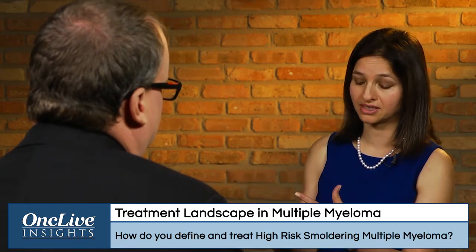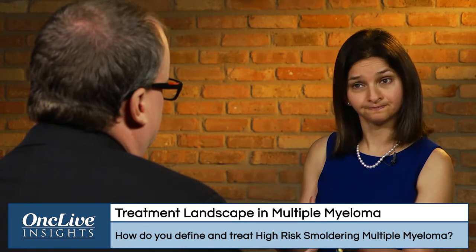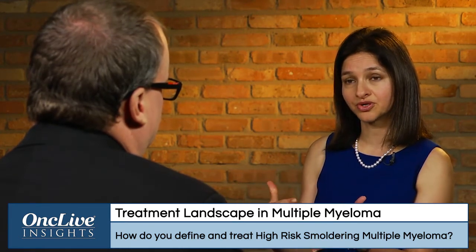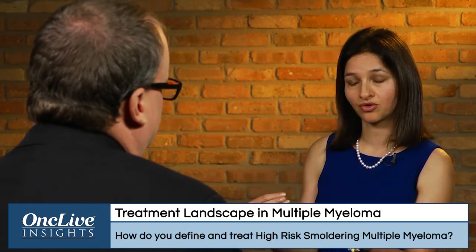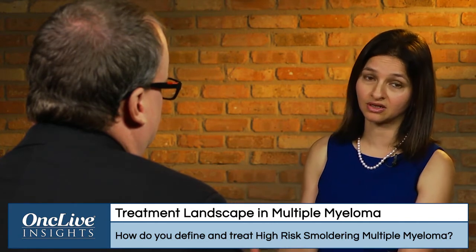Those proteins include CS1 — the same protein targeted by elotuzumab, a monoclonal antibody in development for multiple myeloma — CD138, which is essentially how we diagnose myeloma, and XBP1. Preclinically, XBP1 has been shown to be a very important protein expressed on all myeloma cells.